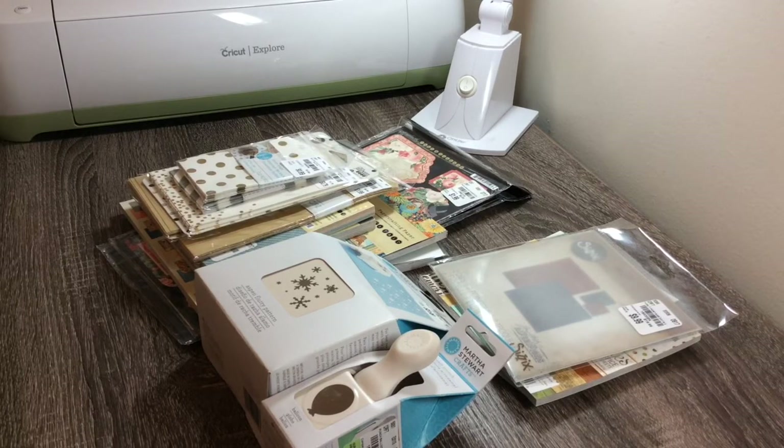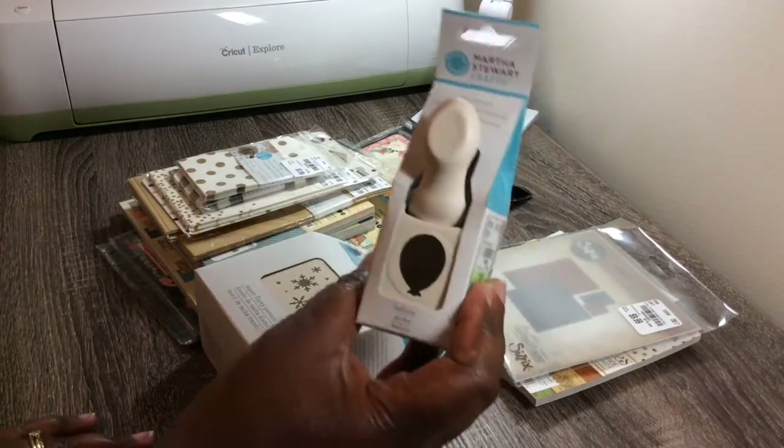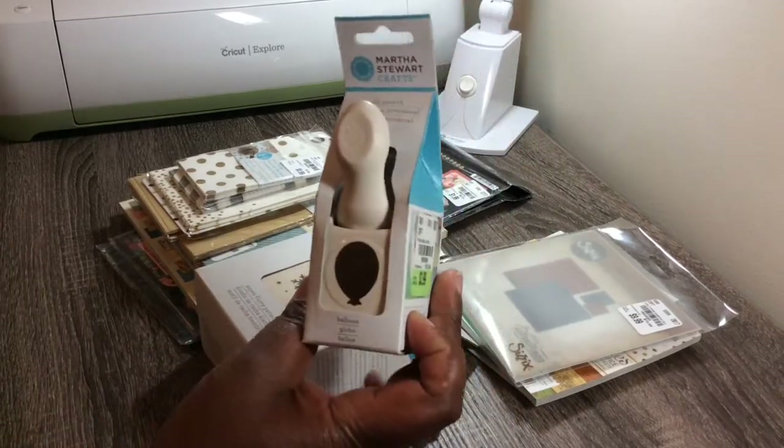Let me get started with this haul video. Most of it is going to be from Tuesday Morning, and then I think I have a paper pack from Michael's and something from My Creative Time. But anyways, this is what I purchased from Tuesday Morning.